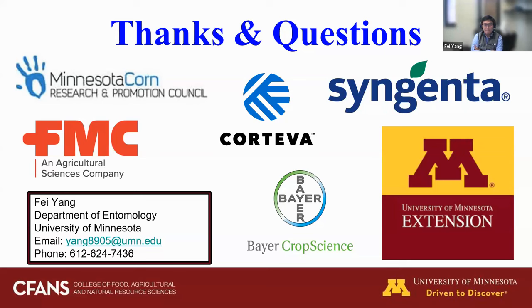Question: has insecticide resistance been documented for corn rootworm species? For western corn rootworm, many studies have documented resistance to carbamates, organophosphates, and pyrethroids. Resistance to Bt proteins — which are also considered insecticides — has been widely documented for all cry Bt proteins in western corn rootworm. For northern corn rootworm, information is more limited — we haven't seen many studies reporting resistance, especially to Bt proteins, so northern corn rootworm seems to still be largely susceptible.